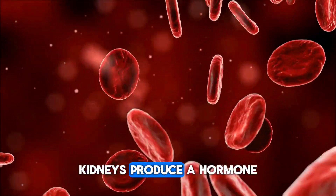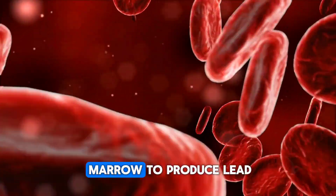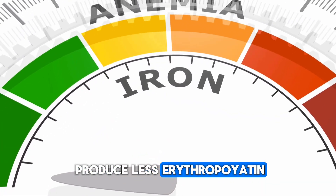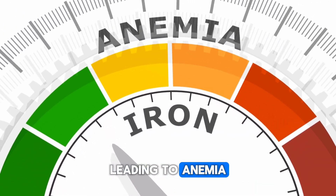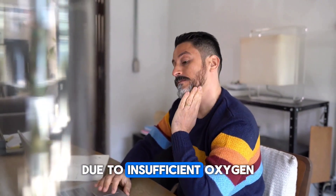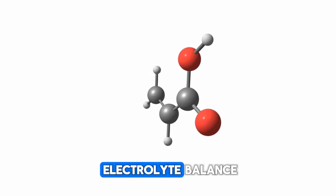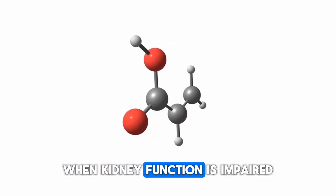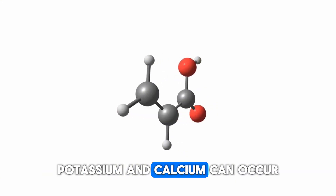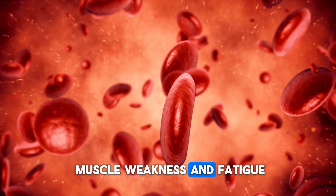Sign 6: Fatigue and weakness. Kidneys produce a hormone called erythropoietin that stimulates the bone marrow to produce red blood cells. Damaged kidneys produce less erythropoietin, leading to anemia. Anemia results in fatigue and weakness due to insufficient oxygen delivery to tissues. Kidneys also regulate the body's electrolyte balance, and when kidney function is impaired, electrolyte imbalances — such as sodium, potassium, and calcium — can occur, causing muscle weakness and fatigue.